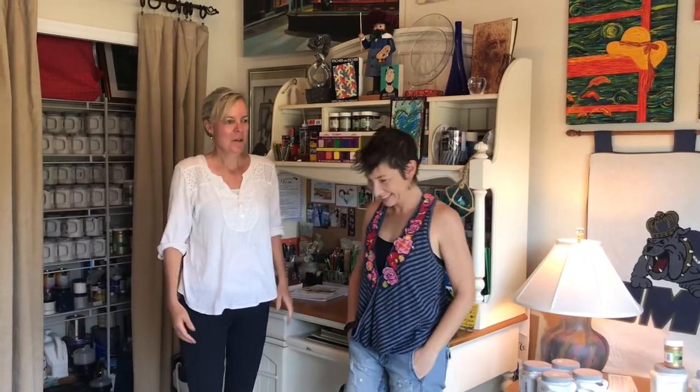Hi everyone, it's Dee Omahen with Keller Williams Real Estate. I'm actually excited to be on site at Lauren Close's studio. She owns Artistic Air, and I've been witnessing all of her amazing murals around town that she posts on Facebook, so I'm really excited to introduce you to her. So welcome, Lauren.